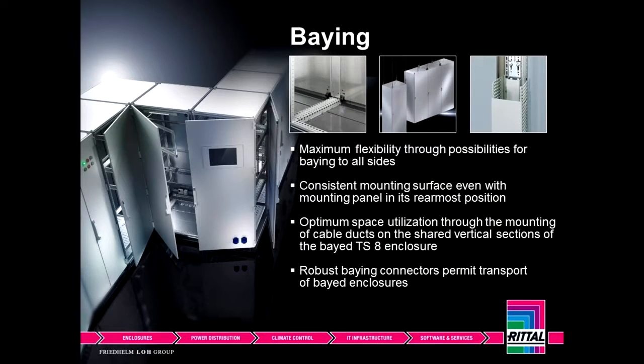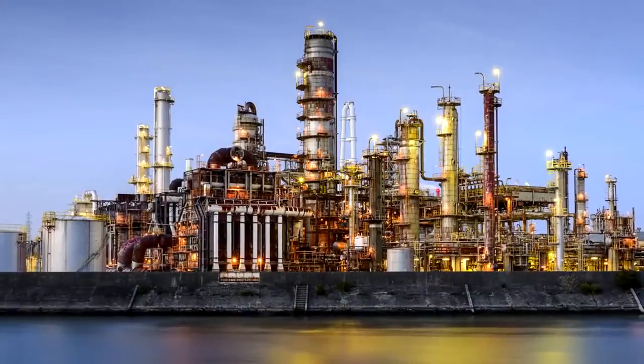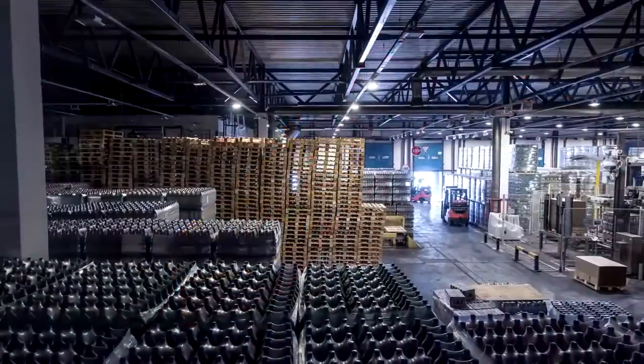Bang cabinets together — whether we're joining them — we can create some very unique shapes that many competitors cannot. This allows us to get business and move this cabinet into places that are very unique situations. With over a hundred different versions of the standard TS8, you can get them in carbon steel, stainless, indoor, and outdoor solutions. This allows us to sell the TS8 platform into industries like oil and gas, material handling and packaging, offshore, as well as food and beverage.